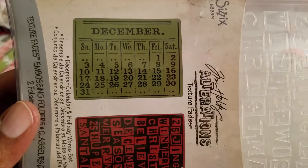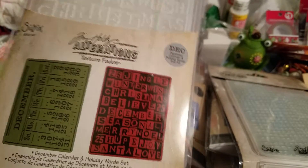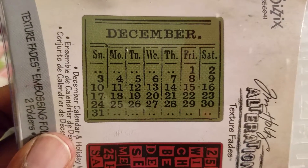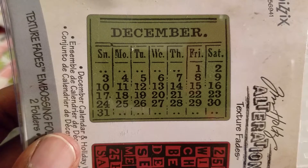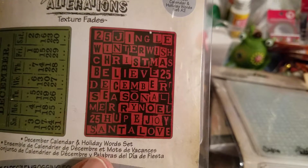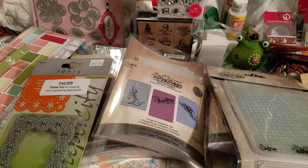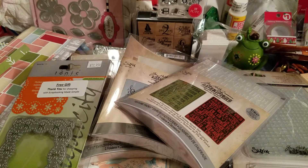Here is another embossing folder — this is a December calendar. The funny thing is it's already telling you what days of the week fall on and when Christmas is going to be, which I think is cute. And here's another one — it's like a puzzle design. Yep. And then the invoice.